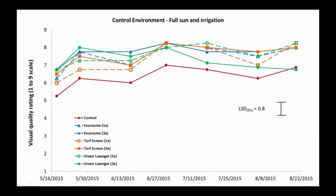Let's take a look at the 2015 results, starting with the control environment. In this environment the turf is under full sun and full daily irrigation to re-wet the soil to field capacity. What we notice is that all the products were at or above the level of the control for visual quality. That's because the pigments are green so they give the grass a greener color, which we associate with higher quality — one obvious benefit of using a pigment.